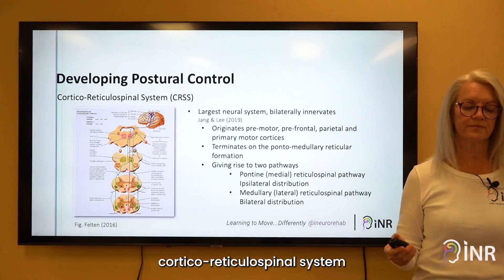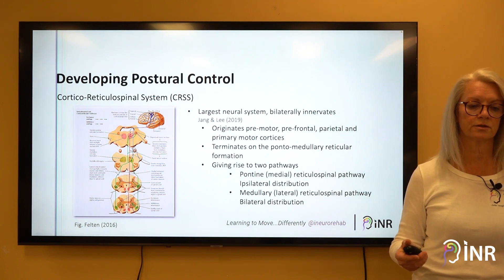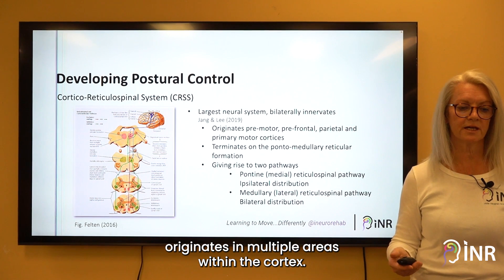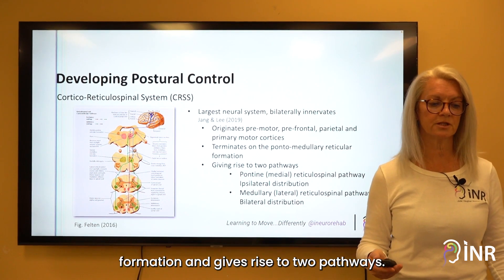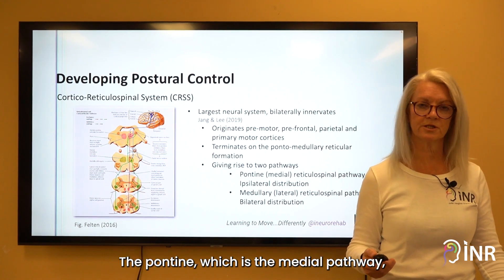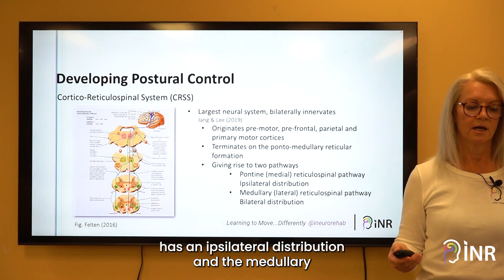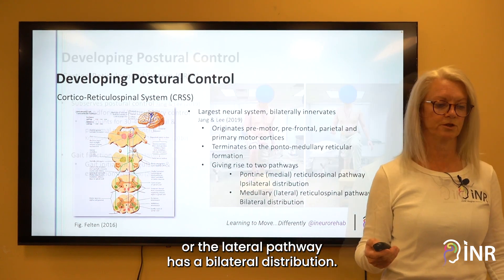The cortico-reticular spinal system is our largest neural system. It bilaterally innervates the cord, originates in multiple areas within the cortex, and synapses on the pontomedullary reticular formation, giving rise to two pathways. The pontine, which is the medial pathway, has an ipsilateral distribution, and the medullary, or the lateral pathway, has a bilateral distribution.